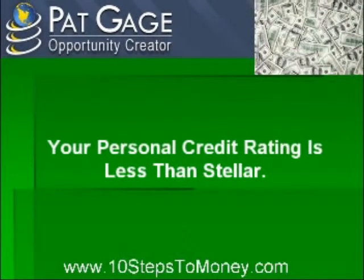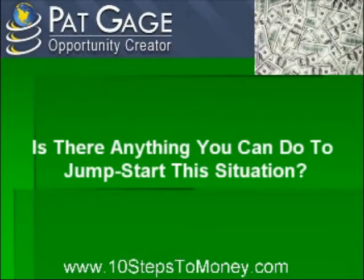Your personal credit rating is less than stellar. You find out just how bad when the bank's business loan officer gave you a look of horror when you told him what you wanted to borrow and why. He probably couldn't wait to get you out of the office fast enough. Is there anything you can do to jump-start this situation?